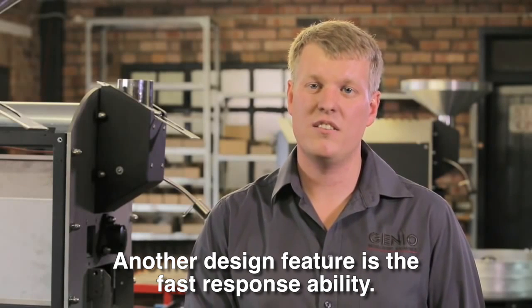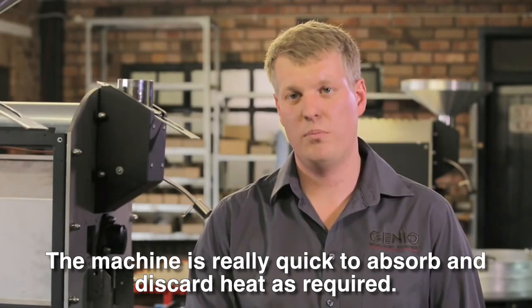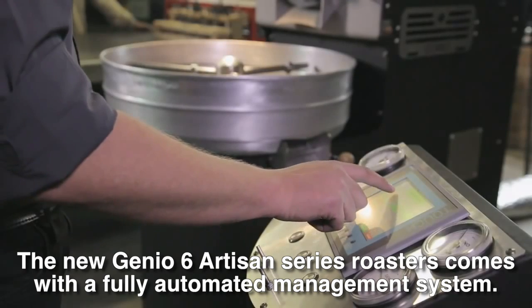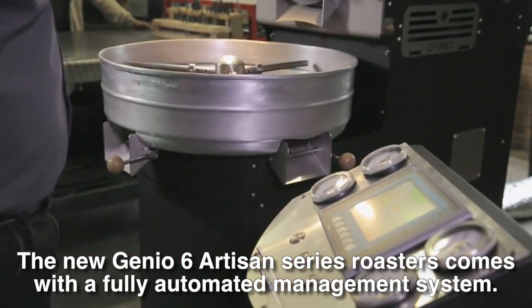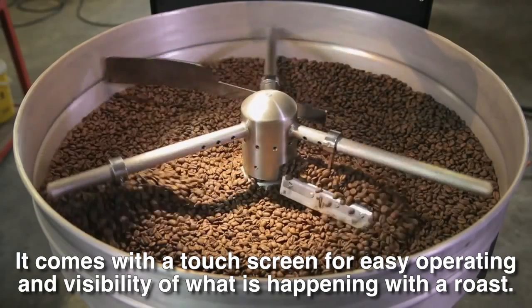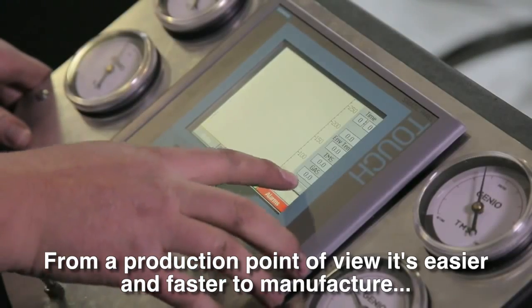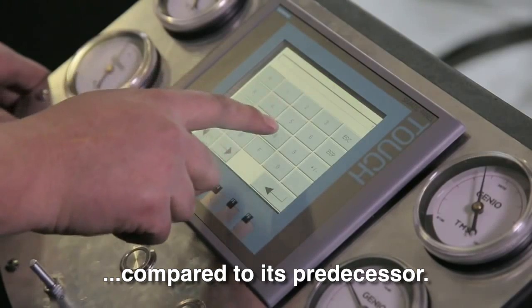A key feature is quick response — the machine is very fast at bringing the temperature up, and equally fast at dropping it when needed. The new Genio 6 Artisan range has a fully automatic system and a touchscreen, so the operator can manage and monitor everything happening in real time. From a roaster's perspective, it is much simpler and easier to operate than previous machines.